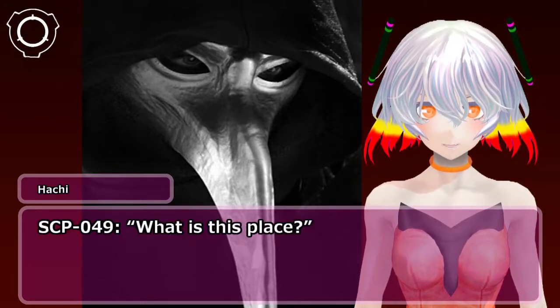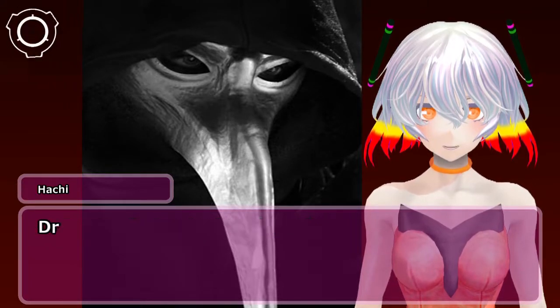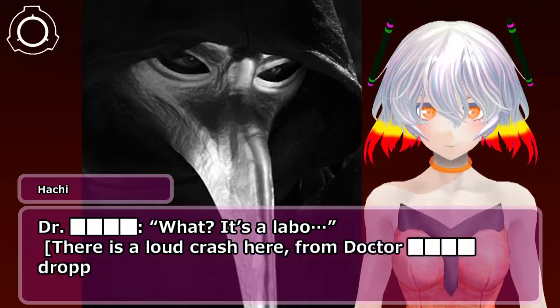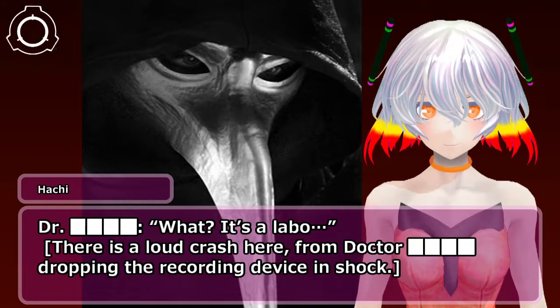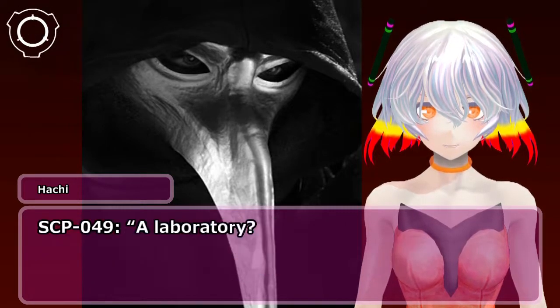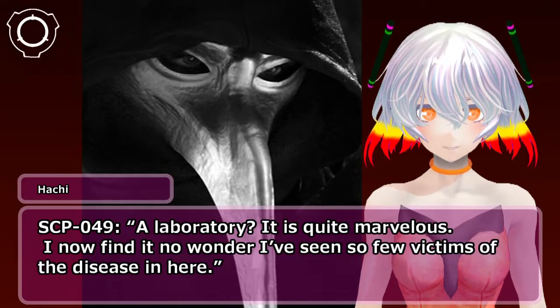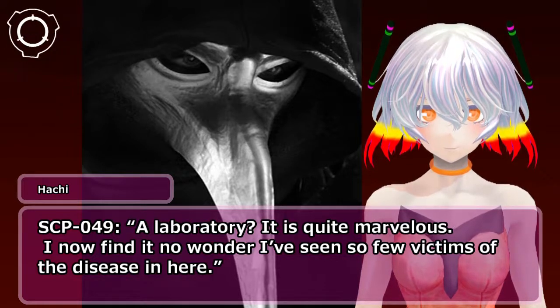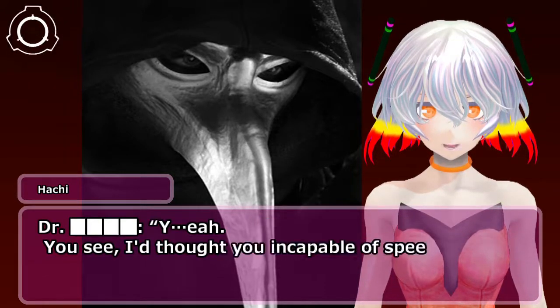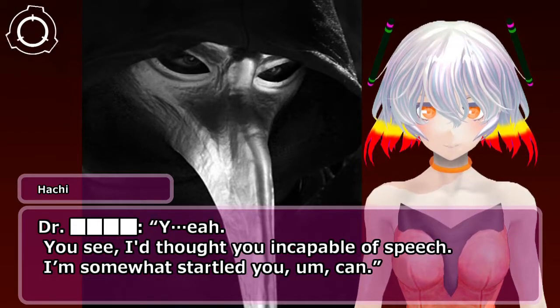SCP-049: What is this place? Doctor: What? It's a labo— [There is a loud crash here from the Doctor dropping the recording device in shock.] SCP-049: A laboratory? It is quite marvellous. I now find it no wonder I've seen so few victims of the disease in here. Doctor: Why? You see, I'd thought you incapable of speech. I'm somewhat startled you can.